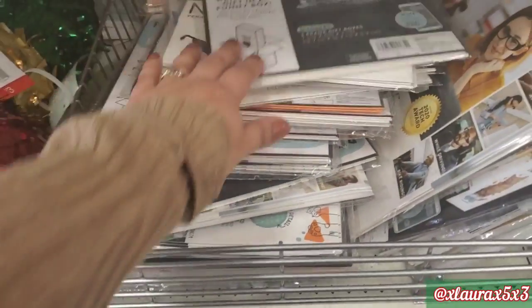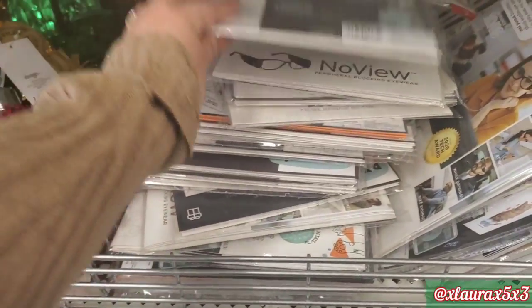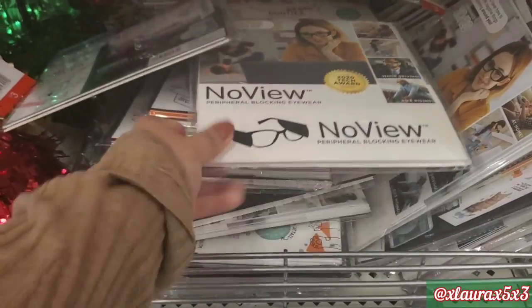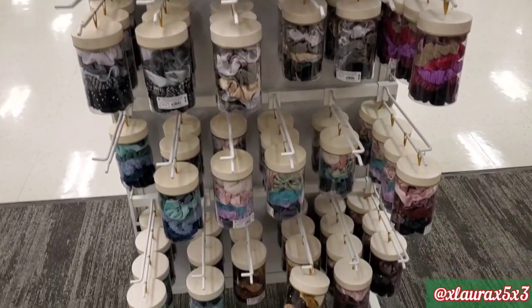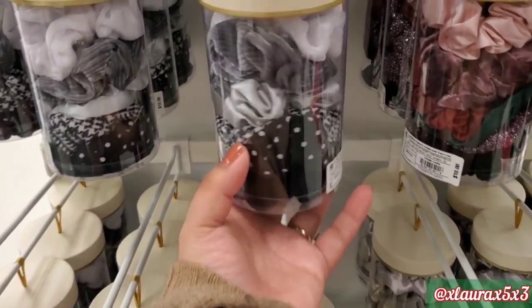I skipped over these by accident last time. They are some prank gift boxes. You get three per pack for $3. They have this display full of these gift sets — just some scrunchies in different colors, priced at $10.